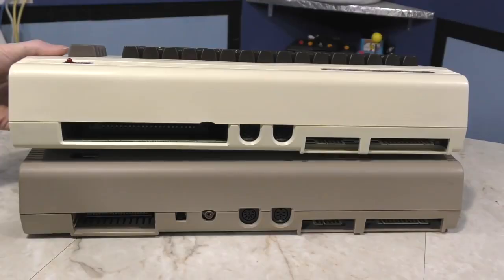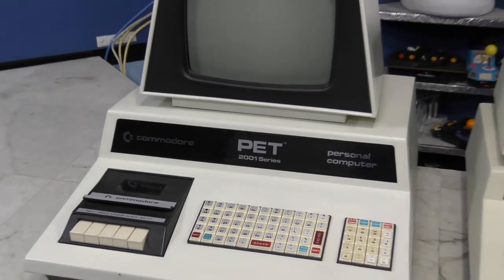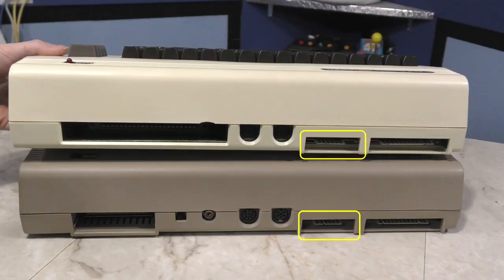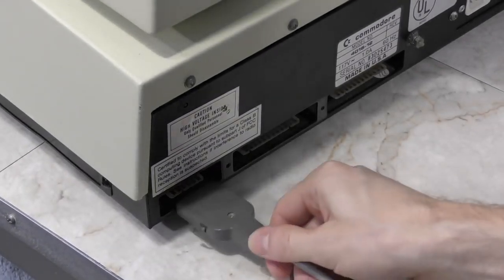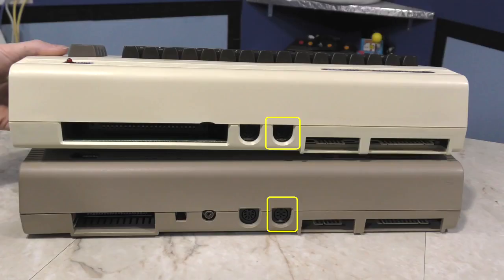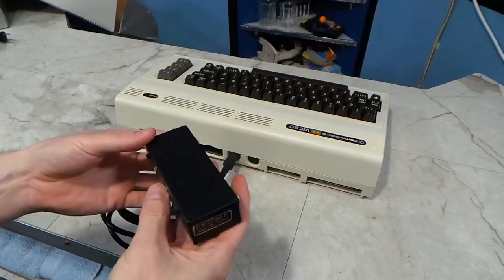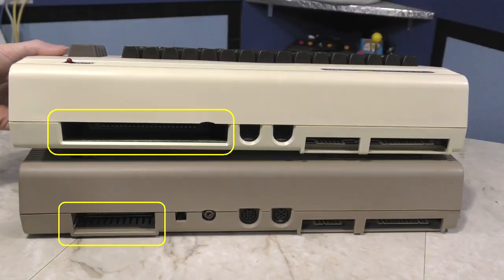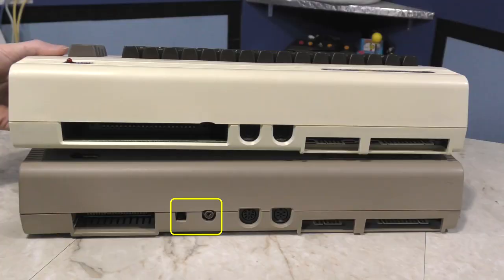Looking at the rear, you'll notice many similarities. Both machines have the same user port, compatible with the same peripherals — a port introduced all the way back on the PET. Both have the same cassette drive port, which also dates back to the PET and is compatible across all three machines. Both have the same disk drive and printer port. The monitor port is mostly compatible; however, the VIC-20 required an external RF modulator, but by making the cartridge port smaller, Commodore was able to fit an internal RF modulator into the Commodore 64.